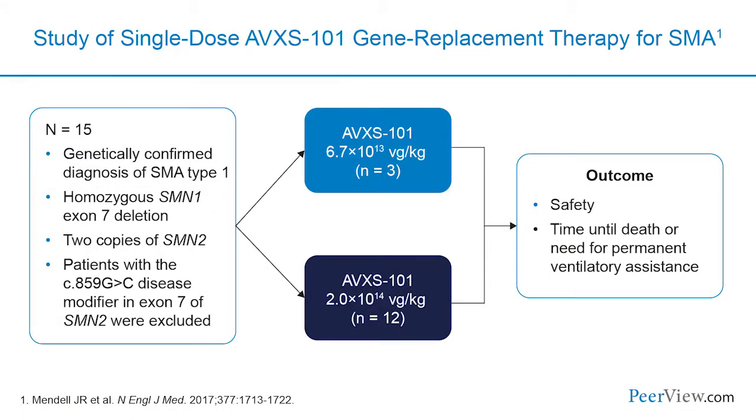Gene therapy is a very hot topic for SMA. A study of 15 patients genetically confirmed with SMA — all having two copies of SMN2 — was conducted with AVXS-101. Two cohorts received either a low dose (3 patients) or high dose (12 patients), given intravenously as a single one-time treatment. Importantly, it can cross the blood-brain barrier, which is a nice advantage allowing IV delivery to reach motor neurons.